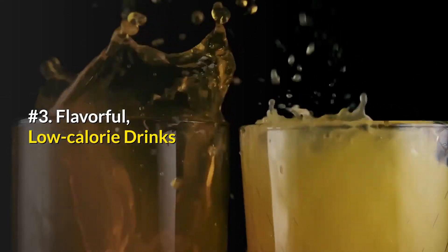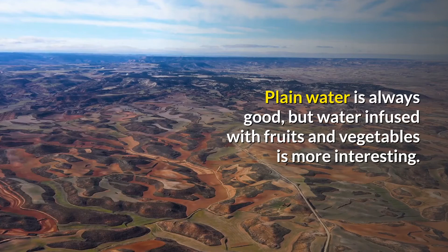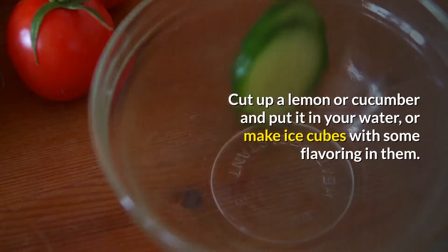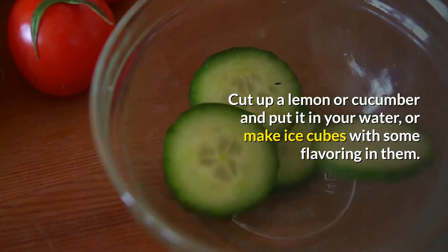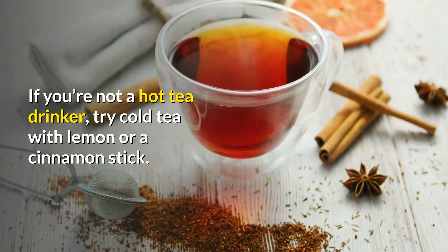Number 3: Flavorful, low-calorie drinks. Plain water is always good, but water infused with fruits and vegetables is more interesting. Cut up a lemon or cucumber and put it in your water, or make ice cubes with some flavoring in them. If you're not a hot tea drinker, try cold tea with lemon or a cinnamon stick.